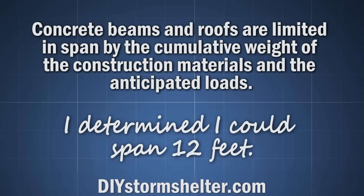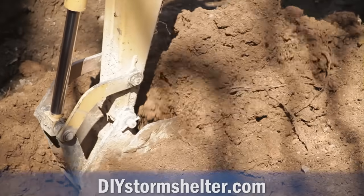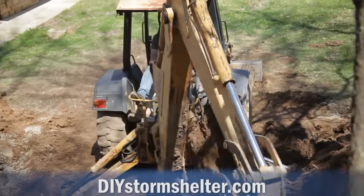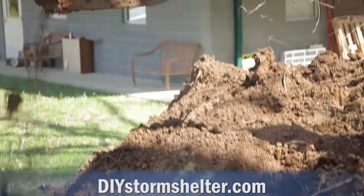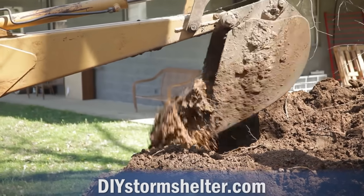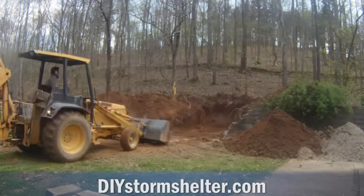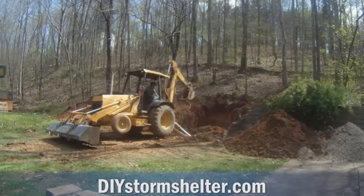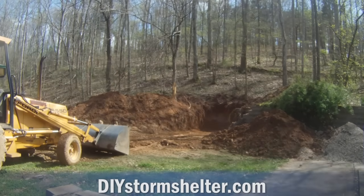One of the limitations of a concrete roof is the distance you can span. I determined that I could comfortably span 12 feet. A friend in the church had a digger and was in the area, so I had him dig a hole for the shelter. He dug it about 19 feet into the hill and about 14 feet wide. In retrospect, we should have made the hole a little wider, as this would have made some of the construction work easier. I wanted the floor to end up just above ground level, so this dictated how deep we excavated. It took him about 8 hours to dig the hole and cost me $300.